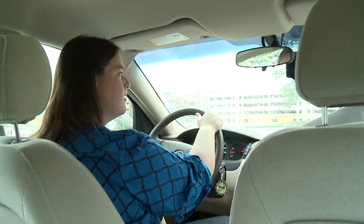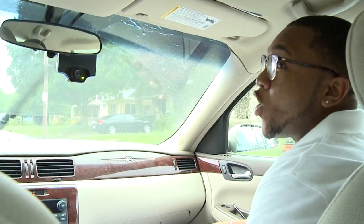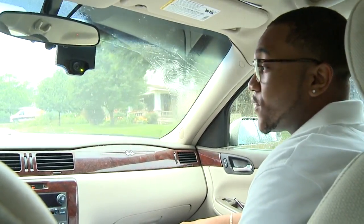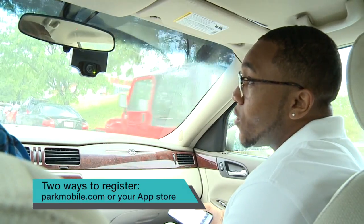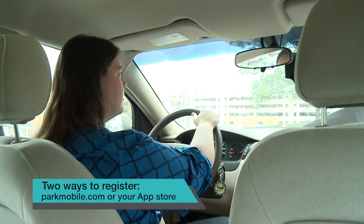What is it? The Park Mobile app. I have it on my phone and it's awesome. How do I get it? There's two ways you can get it — you can go to parkmobile.com or you can get it at your app store.